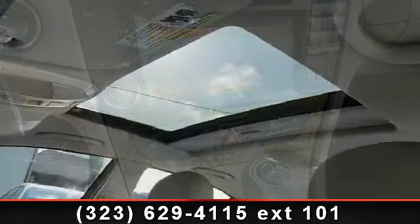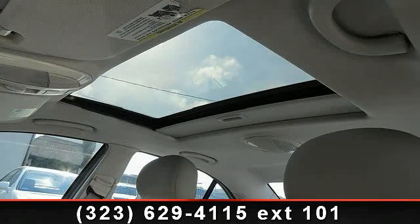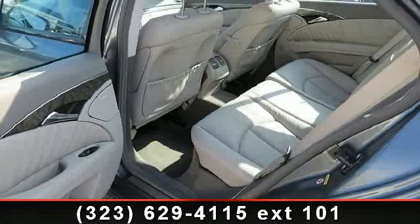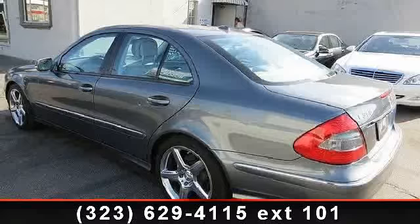This vehicle's top features include universal garage door opener, cruise control, driver vanity mirror, power mirror, power outlet, rear head air bag, 4-wheel disc brakes, and Bluetooth connection.